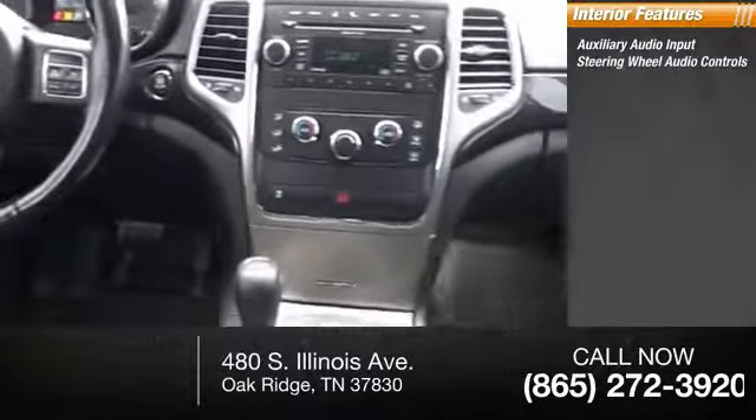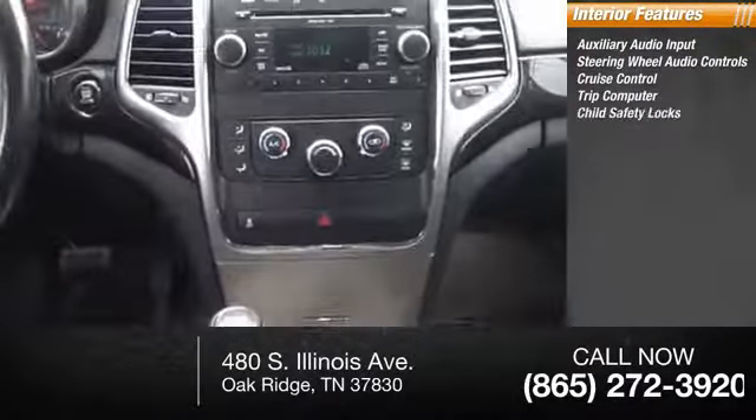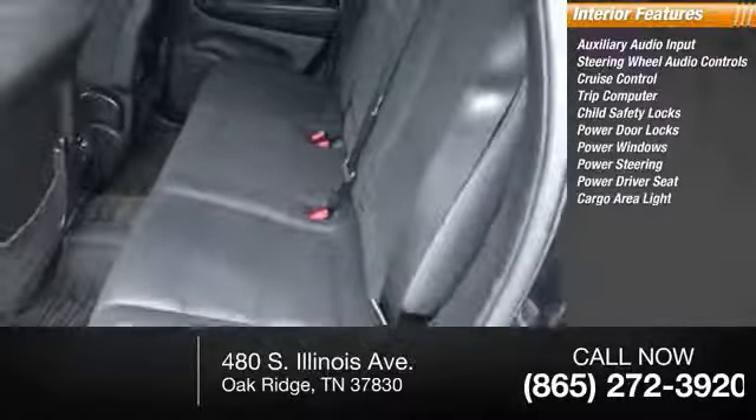Inside you'll find auxiliary audio input, steering wheel audio controls, cruise control, trip computer, child safety locks, power door locks, power windows, power steering, power driver seat, cargo area light.